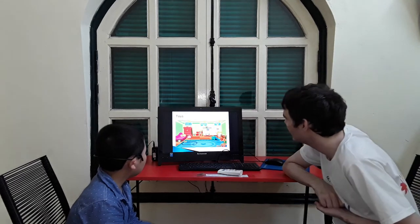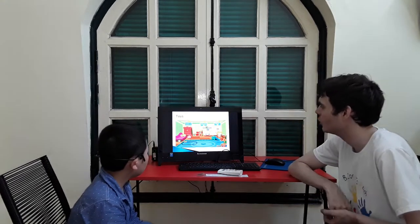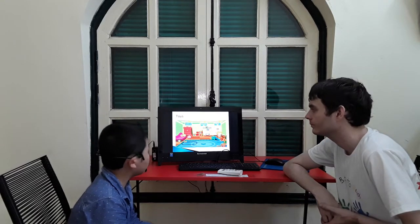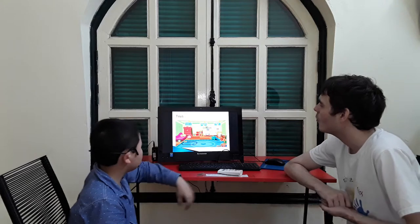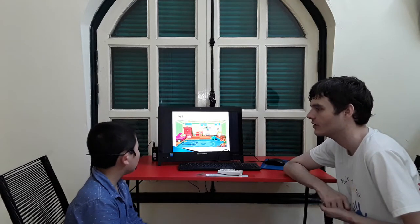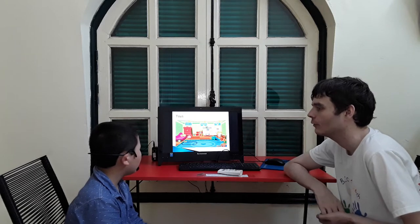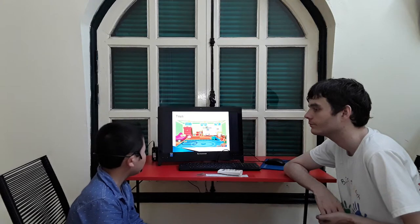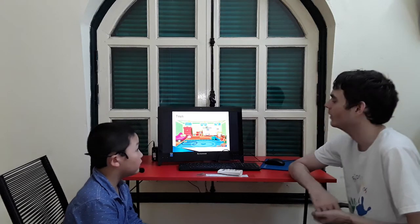Now, toys. Can you see any toys? What toys can you see? I like trains. Yeah, you like trains. What toys do you have? What's your favorite toy? My favorite toy is Paul.